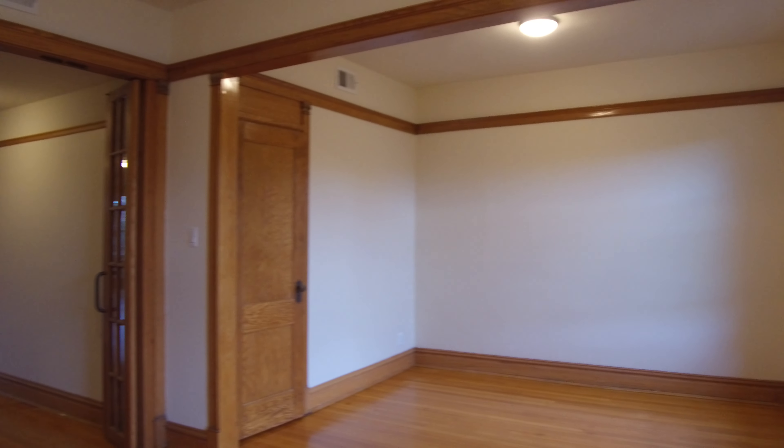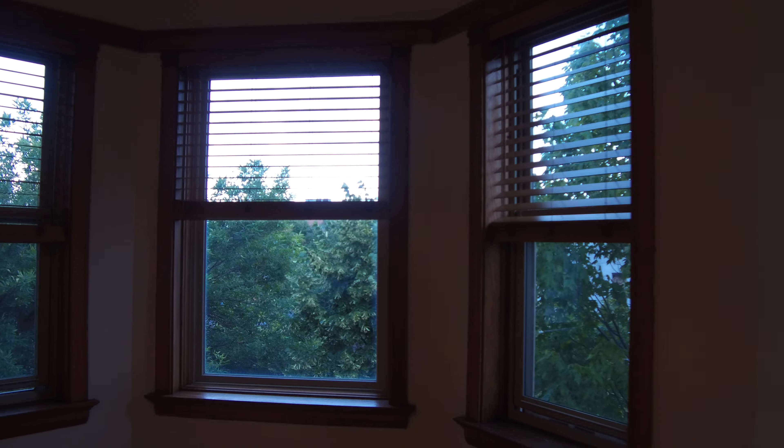It's got newer electrical, new lighting, new windows. They've just redone the floor, the kitchen, and the bathroom. This is the front room — you're looking north, so it's got a lot of light.